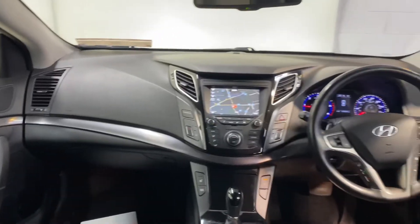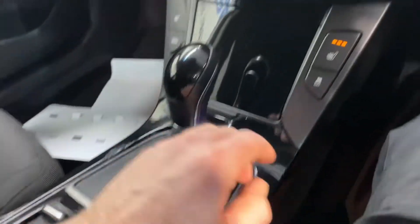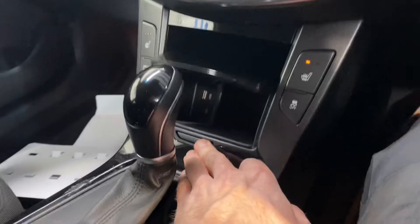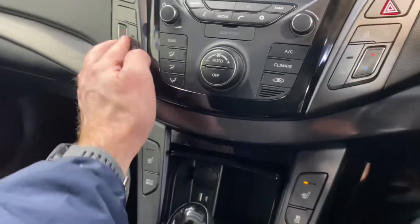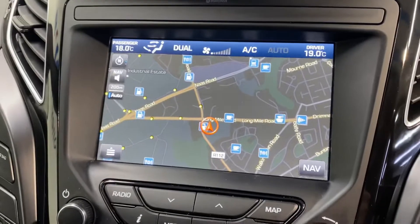The driver's seat is electronically adjustable. It has the 1.7 litre diesel automatic engine, there's an electronic handbrake there, it also has heated seats, USB and charging points, dual climate control with aircon, and a touch screen radio which includes sat nav and reverse parking camera.